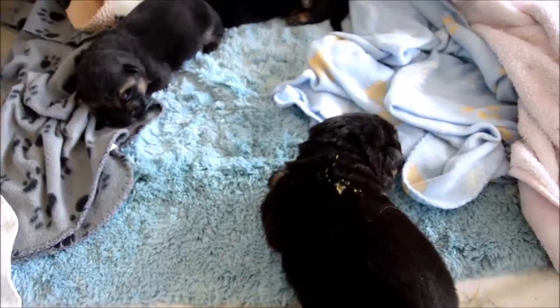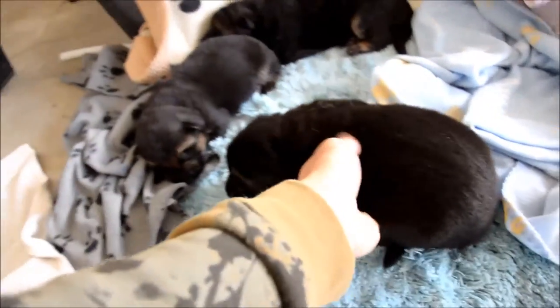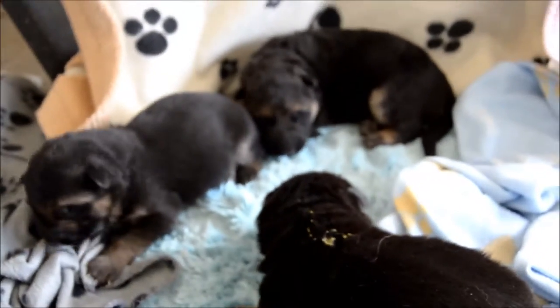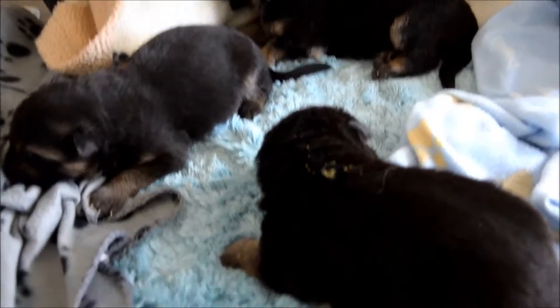So that's it for today's update on Chenille's puppies. They were a week old on Sunday and we're Wednesday now.